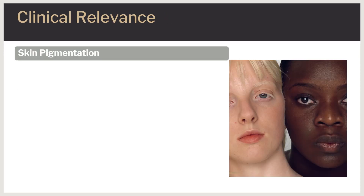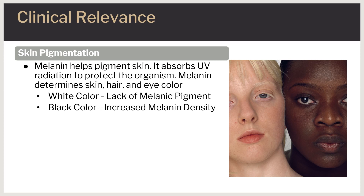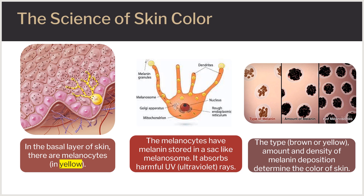The melanin molecule plays a role in skin pigmentation. It offers photoprotection to the organism by absorbing the sun's ultraviolet radiation. The melanic pigments determine the color of the skin, hair, and eyes. Lack of melanic pigment results in white color, while increased melanin density produces darker skin. Skin with less melanin is more likely to sunburn and get skin cancer. Skin with more melanin is more likely to have vitamin D deficiency, since individuals with more melanin need more time exposed to UVB radiation for adequate vitamin D production. Your skin has a basal layer containing melanocytes, which store melanin in sac-like melanosomes that absorb harmful UV rays. The type, amount, and density of melanin deposition determines the color of the skin.